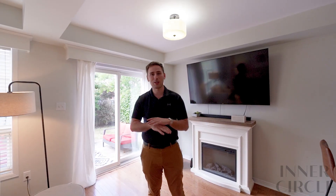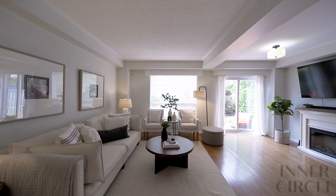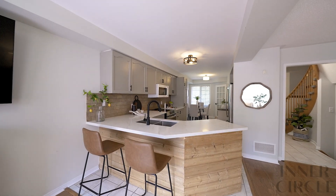Entertaining company while they're over is going to be super easy. On top of all that, this is the perfect place to unwind after coming home from a long day of work — sit down, have a drink, watch a movie. This is it. The main floor is awesome!